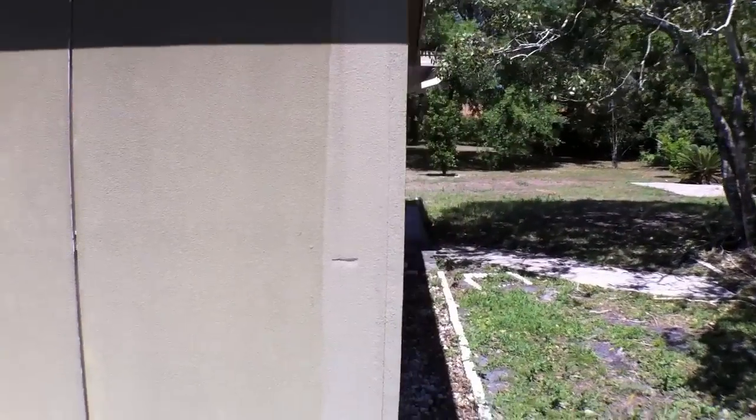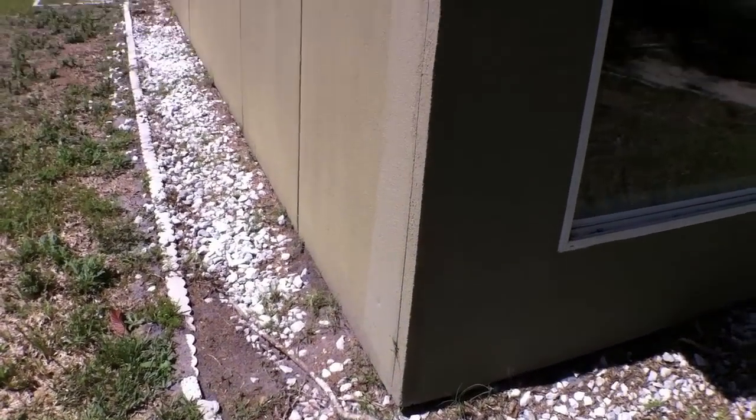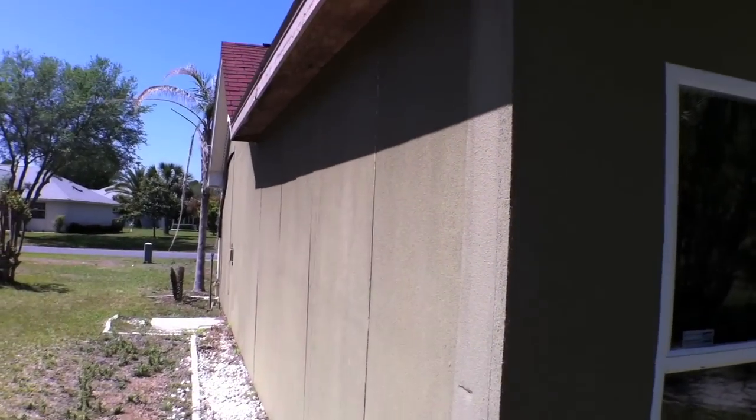Currently the bank has this priced at $47,500. Remember not too long ago, a couple years ago, we were selling lots in the Pine Lakes area for near $100,000. So now this is half that price with a house on it.